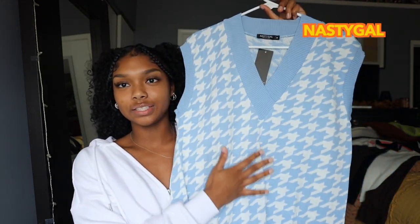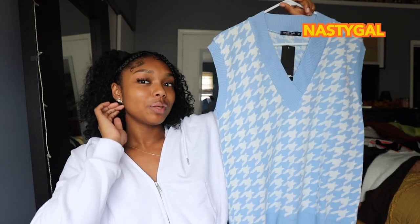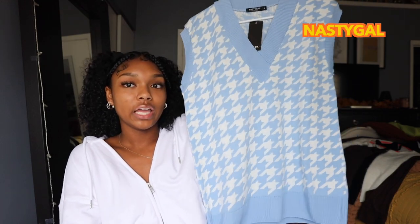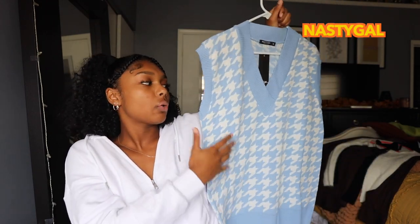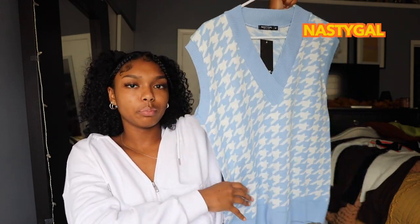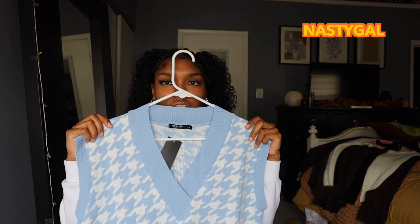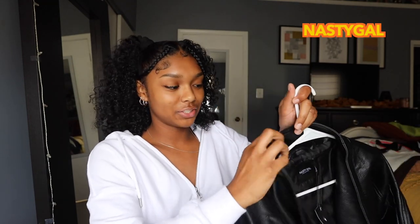The next thing I got is this blue sweater vest. You've probably seen these on TikTok — people wear them with turtlenecks under or button-down shirts, there are so many ways to style a sweater vest. I got this a little oversized in a size medium. The quality is very nice — it's loose fitting but the material is thick and won't make you hot when layered. I love this blue color and they also have it in purple and black on the Nasty Gal website.